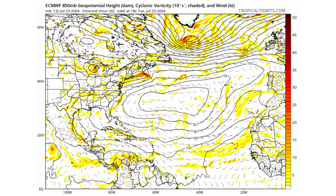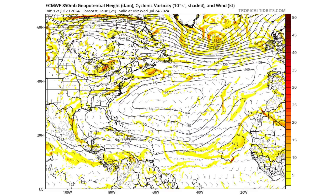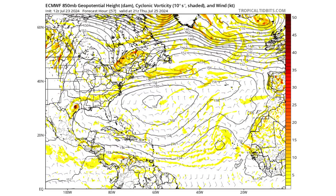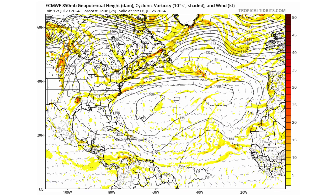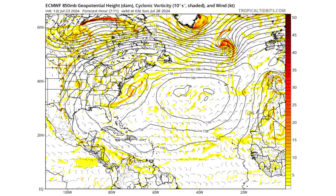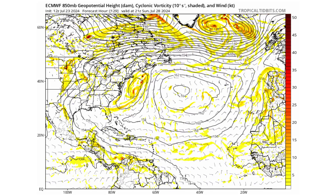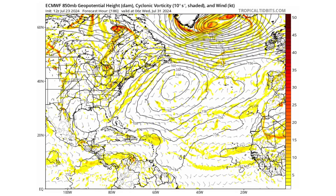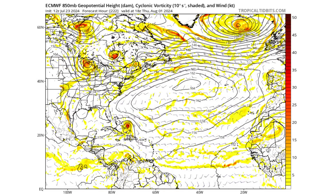Hello everyone and welcome back to Deciphering Weather. In today's video we're going to discuss how the European model is going to be showing increased activity in the beginning of August, where we could see tropical development coming out of the main development region and potentially come through the Caribbean and head towards the United States.